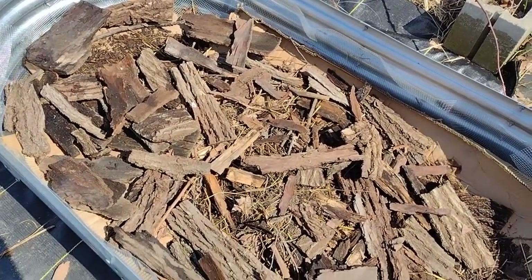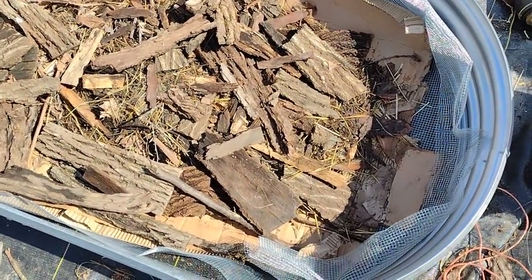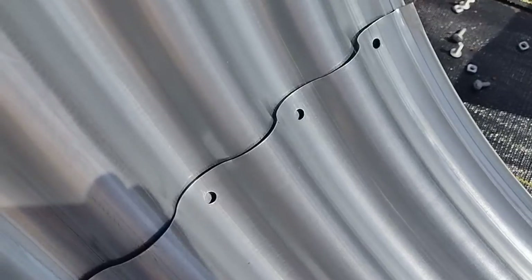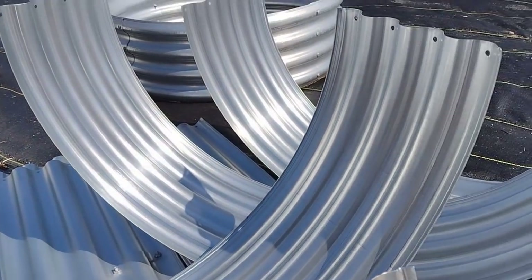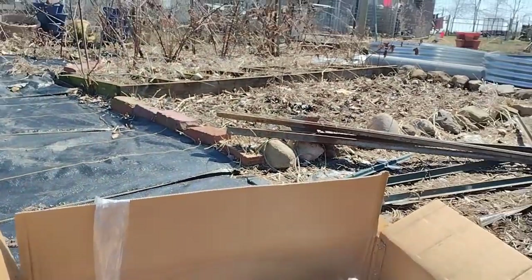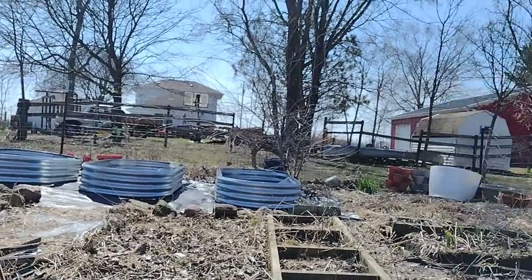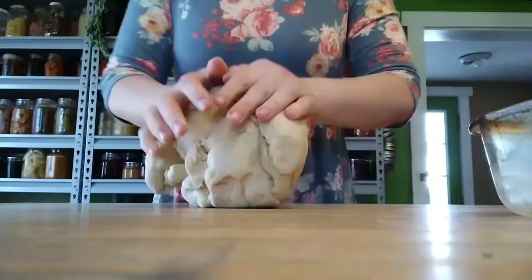Then once I get the hardware cloth down I can begin filling the beds. We're going to be doing this hugelkultur style - we're going to start with some random wood scraps we have and fill with leaves and straw and then just put soil on top of the beds. I have about six more beds to build and then I should be done. If we get a couple more warm days I can finish up the job and then we'll be ready to start filling beds and planting.